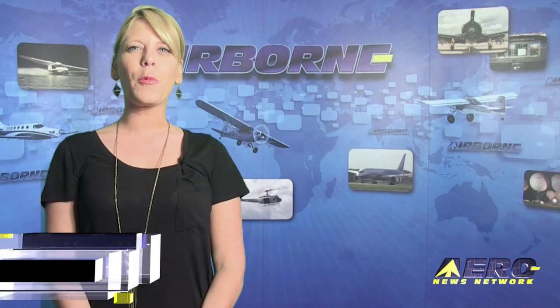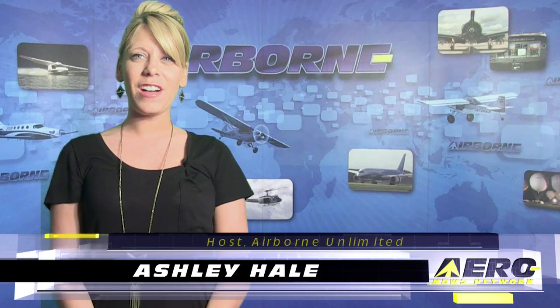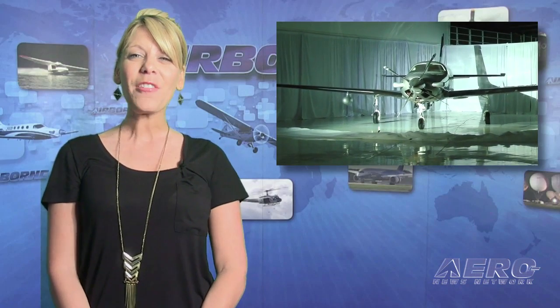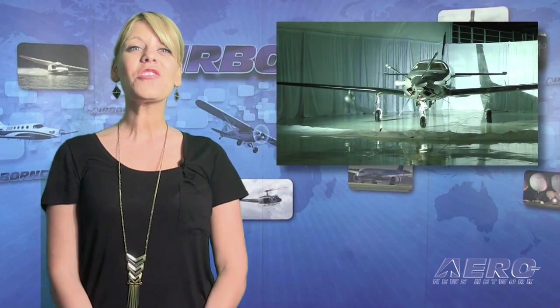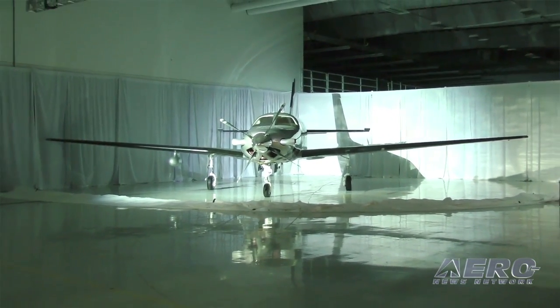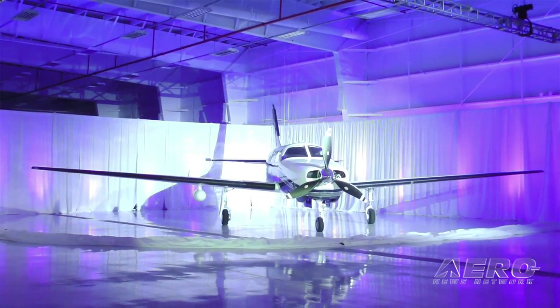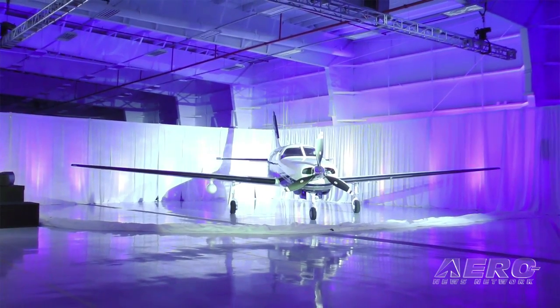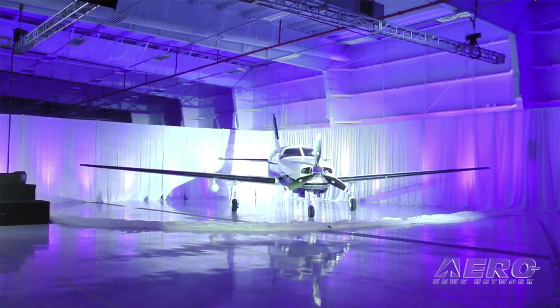Welcome to Airborne Unlimited, I'm Ashley Hale. Piper Aircraft launched their new M600 and M350 members of its M-Class family of aircraft during an event yesterday at its Vero Beach, Florida headquarters. They also reported on upgrades to their existing M500 model. Piper's president and CEO Simon Cowdecott said that the three airplanes are representative of the company's direction for the future.